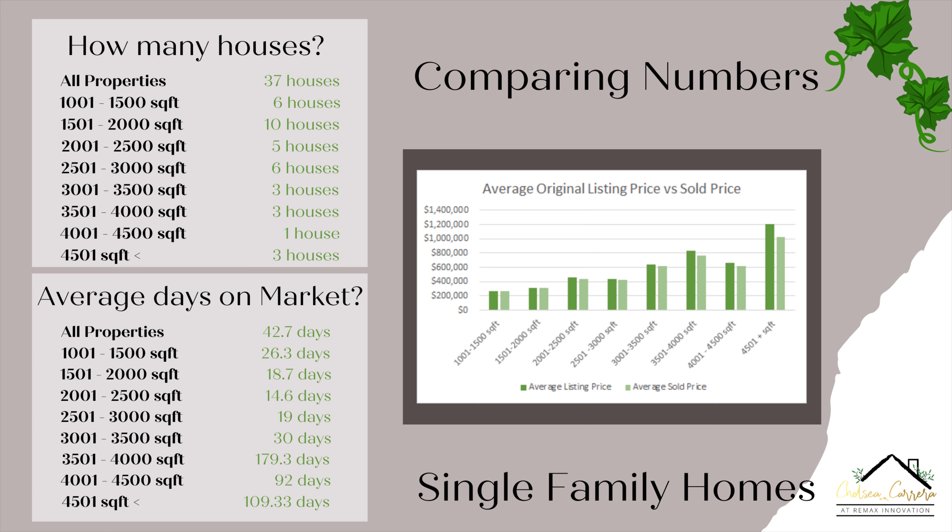Now we're going to move on to the graph, which is the listing price versus the sold price, to give you an idea of what properties were listed for and what they sold for. The 1,001 to 1,500 square foot were listed on average for $263,000 and sold for $269,000. For the 1,501 to 2,000 square foot, they were listed for an average of $312,000 and sold for $313,000. For the 2,001 to 2,500 square foot, they were listed for $454,000 on average and sold for $435,000. The 2,501 to 3,000 square foot were listed for $433,000 and sold for $427,000.